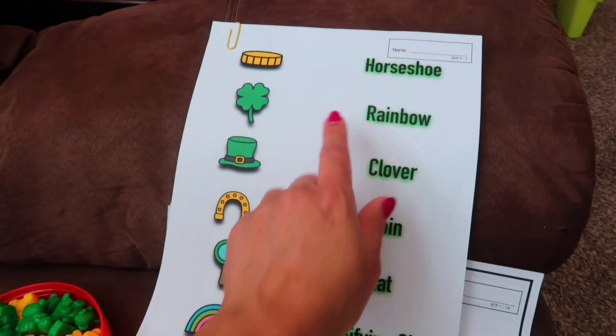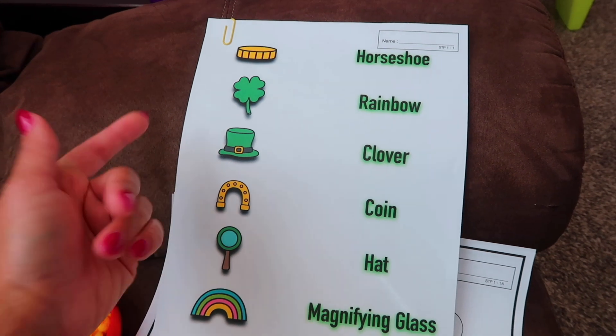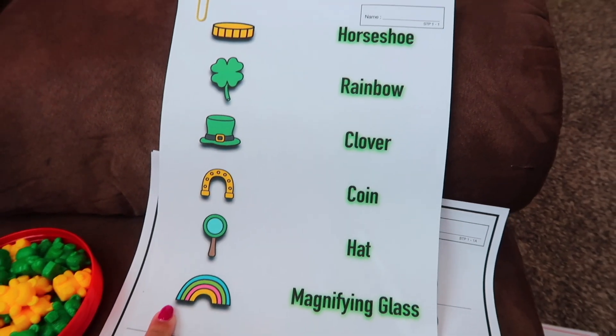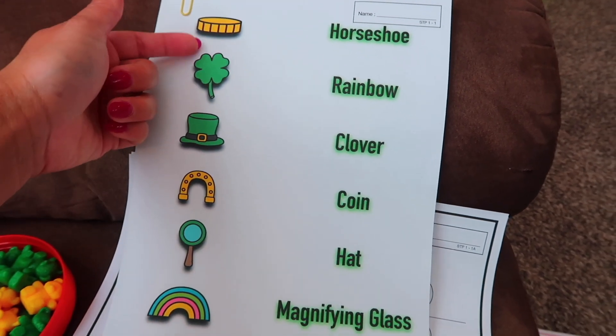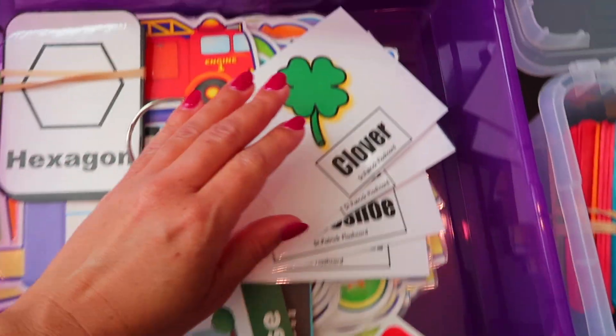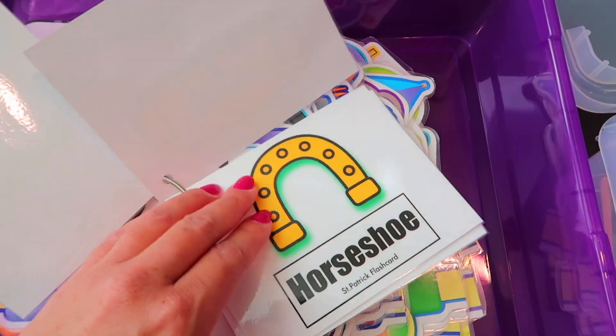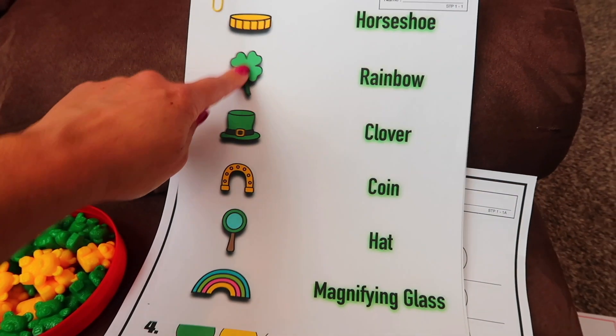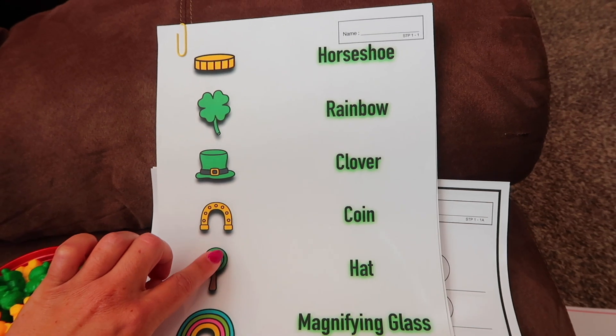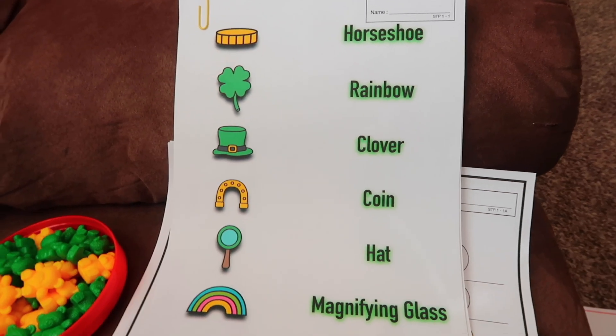For the matching activity, I read the word and they match it with the object. Most of these words are on the weekly flashcards, so I'll do the flashcards first so they can recognize the word and then match it with the picture. In the circle time bin we have clover, coin, horseshoe, and leprechaun. They'll be able to match coin, horseshoe, clover — I don't have the leprechaun but the rainbow is easy, though they might need a little help with that one.